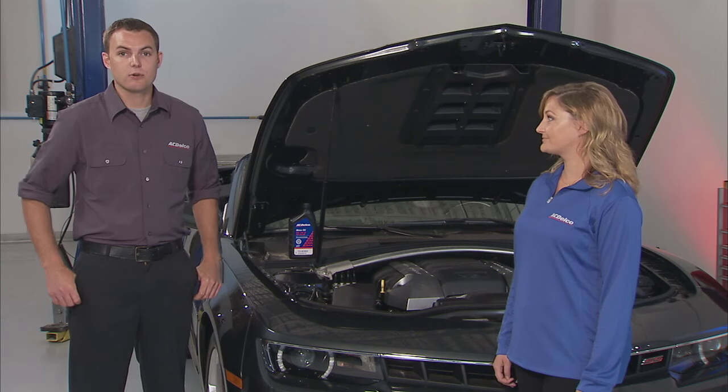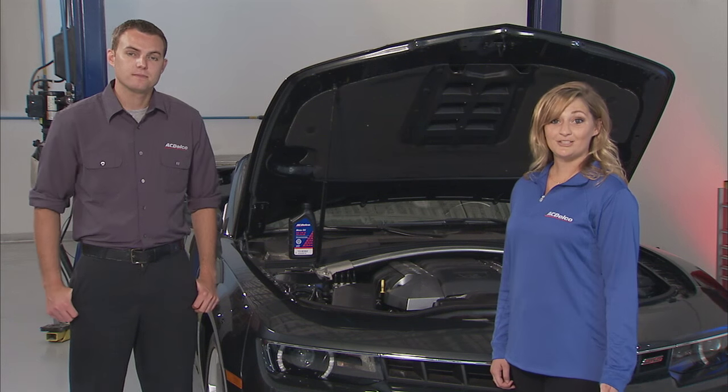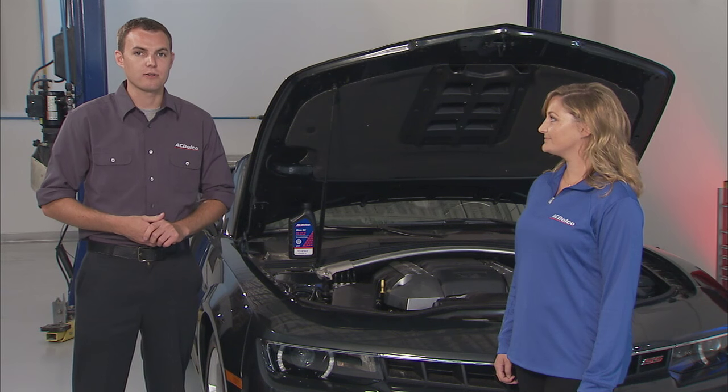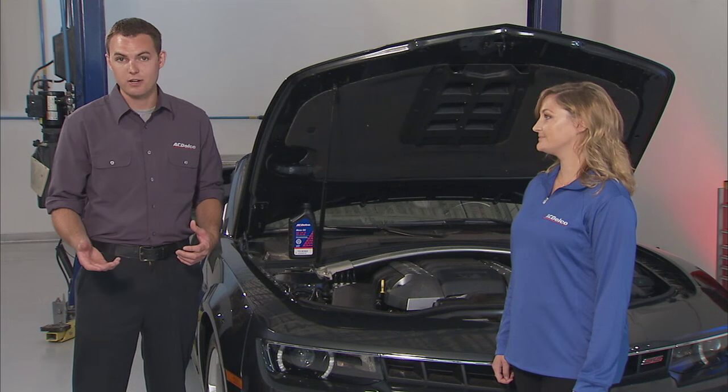And that brings us to our next way to save gas: adjust your commute. I actually live local, so my commute is only 10 minutes. Well, aren't you lucky. But if you can, stagger your work hours to avoid peak rush hours and look into office carpools, rideshare programs, and mass transit options. And if it's available to you, work remotely and save yourself the hassle and the gas of commuting.